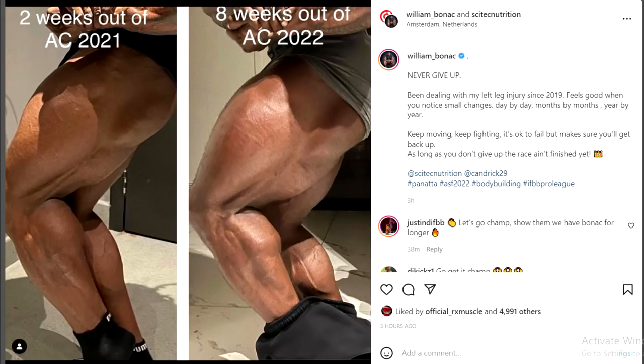For the end, we have William Bonac, who just posted this photo. The first photo is his legs two weeks out of Arnold Classic 2021 — which wasn't last year in March, it was actually a couple of months ago. On the right is him currently, 8 weeks out of Arnold Classic 2022, and it seems like his legs grew quite a bit. Now, is this comparison entirely proper — did he zoom in a little more on the right photo? I think so, but still you can see, especially in the hamstrings and quads, he has more fullness now.